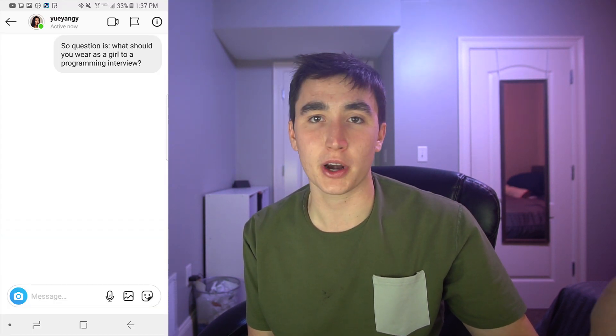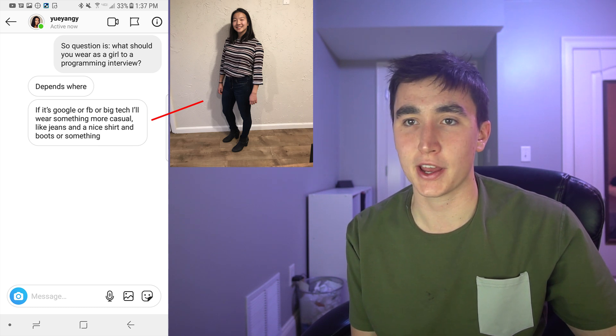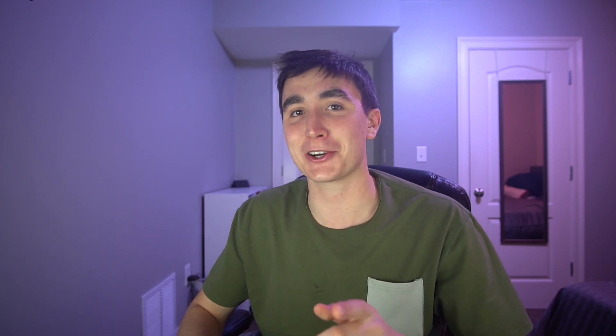For female engineers going to a programming interview, I recruited some help. My friend Kylie, a developer at a startup in Boston, said keep it pretty casual unless you're interviewing for finance, and be comfortable. My friend Steph, a developer at Amazon, had the same sentiment — big tech companies aren't looking for super formal attire. She even shared a video clip of the casual outfit she wore the day she interviewed at Amazon and got the job. A big thank you to Kylie and Steph for their input.